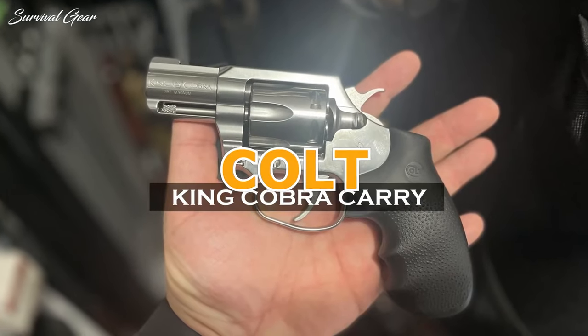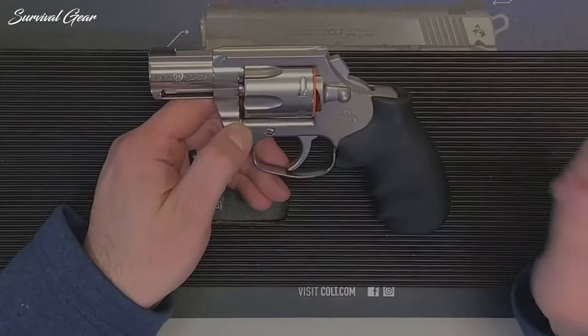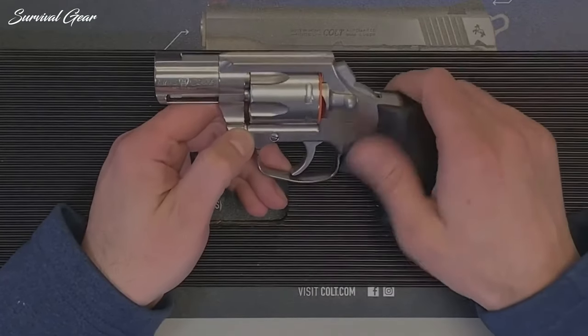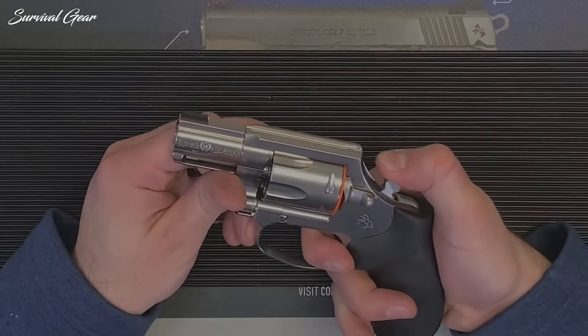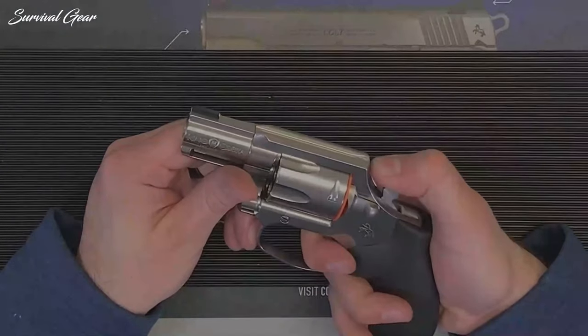Colt King Cobra Carry. The reboot of the Colt Python has somewhat overshadowed the King Cobra in the public's eye. Nevertheless, it does little to diminish the snub-nosed .357 Magnum revolver's performance in its main role as an on-person self-defense piece. Plus, it's a Colt snake gun, which is inherently cool.